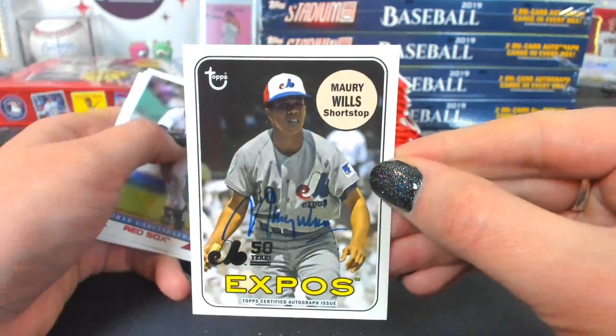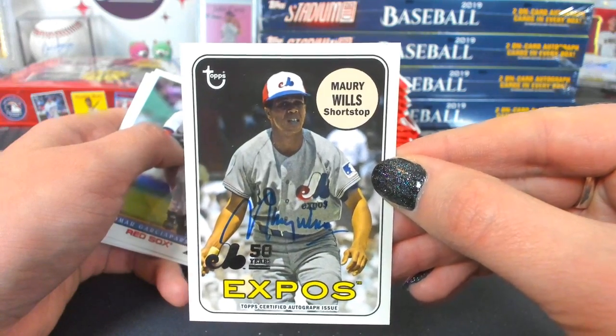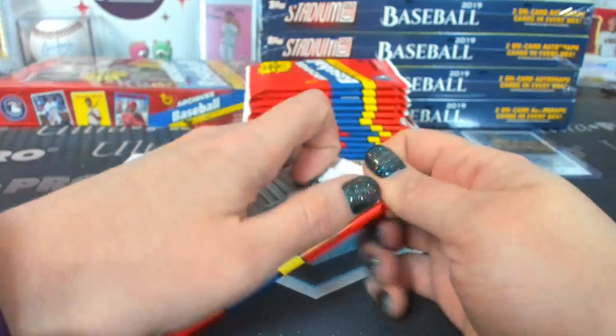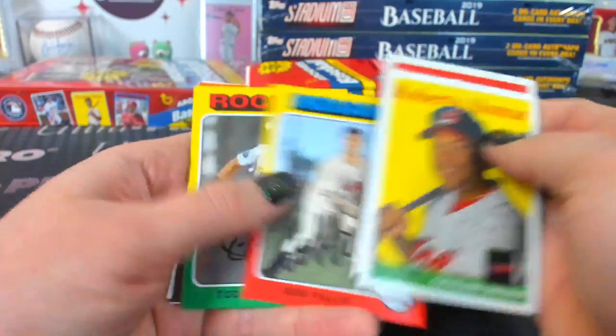Expos Maury Wills autograph. That's a pretty cool autograph. A lot of the Expos ones I haven't heard of the players, but that one works.